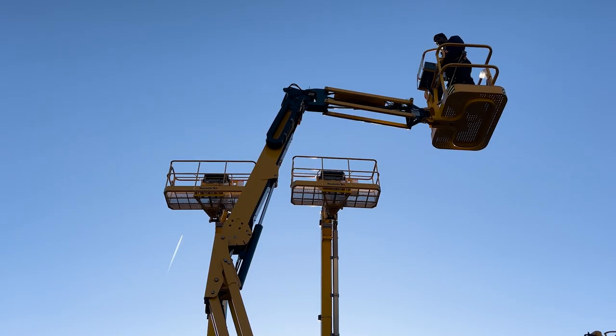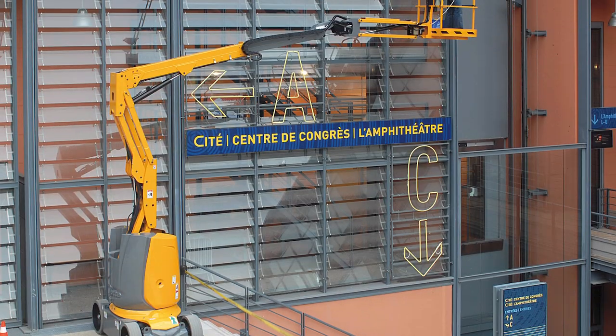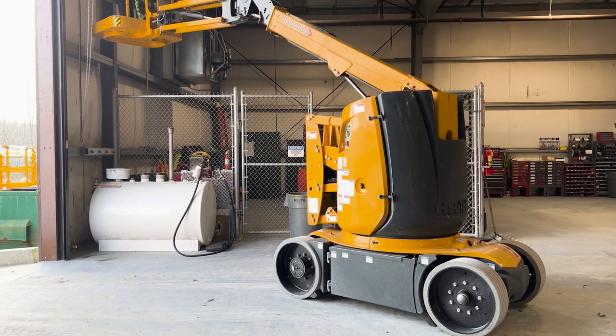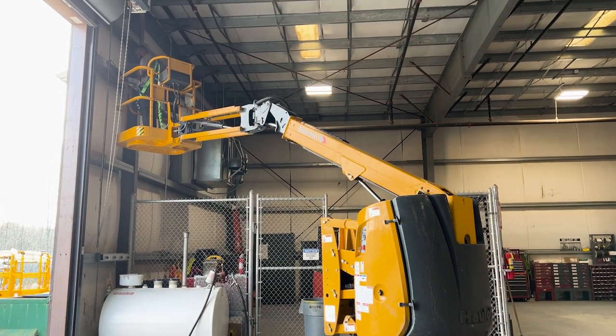The 15 foot 7 inch up and over clearance height gives these machines the ability to extend over obstacles and reach the most challenging work areas. These electric articulating booms are a great option for industrial jobs and are rated for both indoor and outdoor use.